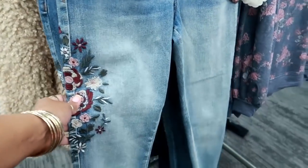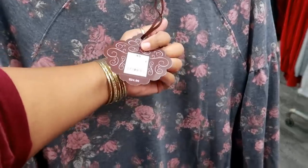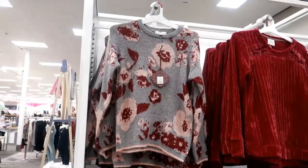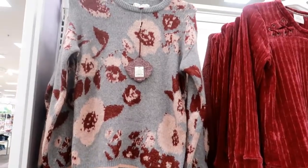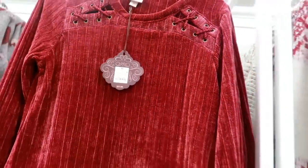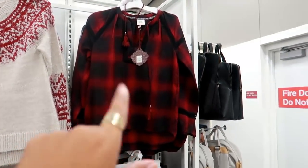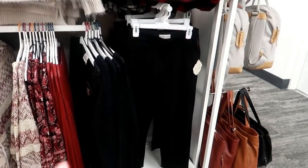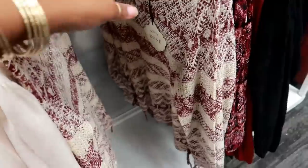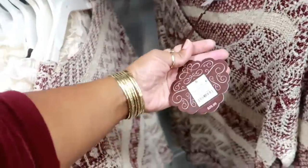Oh, those are some cute little jeans right there — these are $35. This one is $25. Here's a cute shirt that says 'Sparkle and Shine' by Knox Rose for $20. And then look at these tops over here — $29, all Knox Rose. I like the detail on that top. $27.99 — I love burgundy at this time of year. $34.99. That plaid top is $29. They have the pants and everything down here to match. This sweater is cute — it has a tie at the bottom. That's cute for $30.